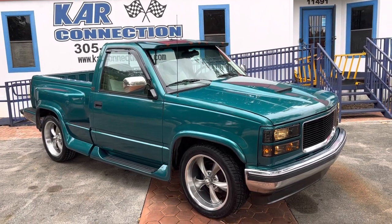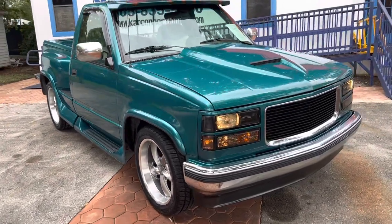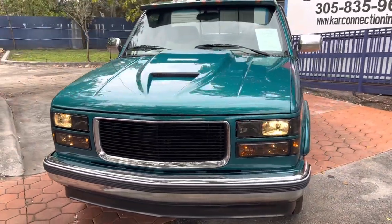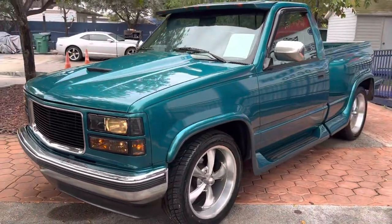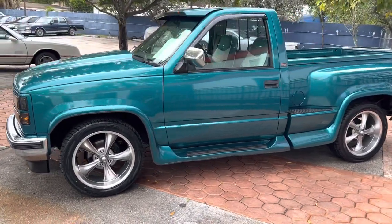Let me reintroduce this 1994 GMC Sierra Stepside Short Bay. Just put some brand new 20s on there, to give it a little updated look from the center lines they had before. This thing is super clean. It's a dealer custom. Runs and drives amazing. Cold AC.